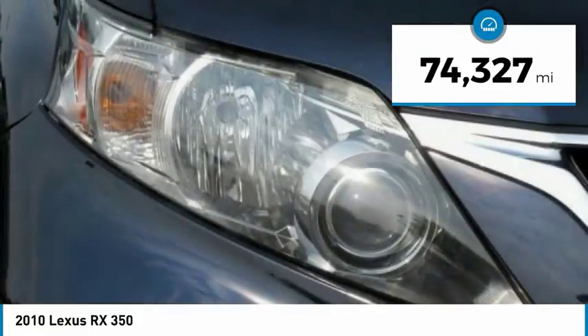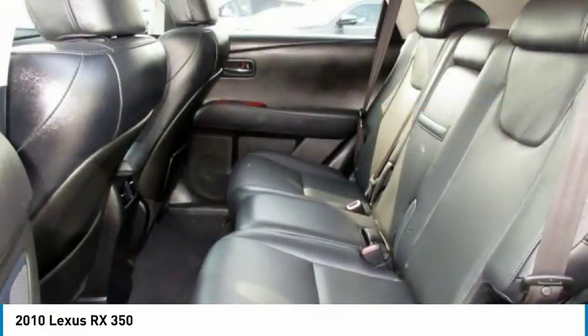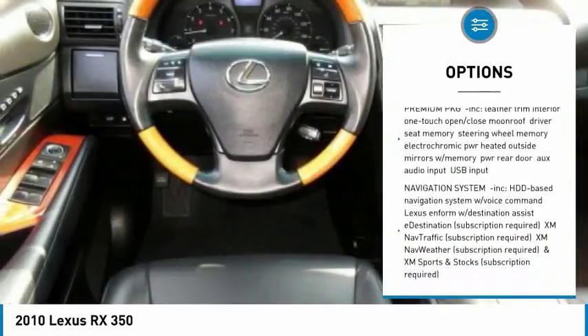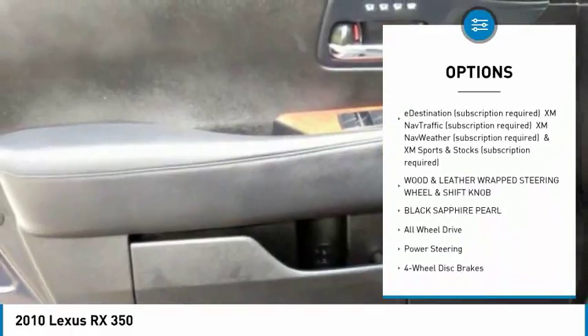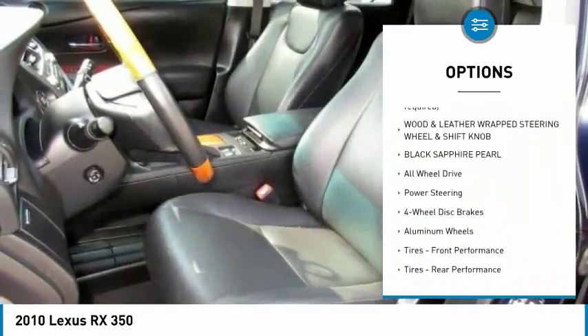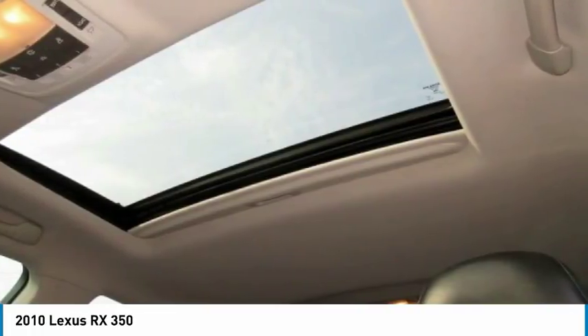This vehicle has less than 75,000 miles. Here are some of this vehicle's great options: stability control, power passenger seat, anti-lock braking system, steering wheel audio controls, keyless entry, traction control, CD changer, all-wheel drive, Bluetooth, and power steering.